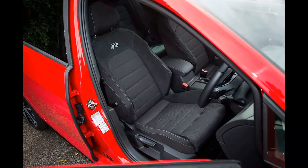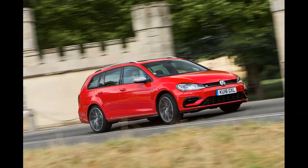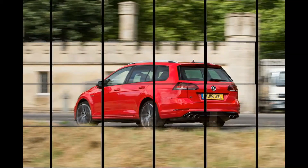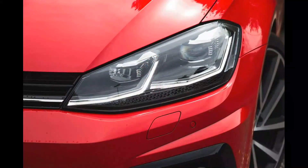Price: £38,425. Engine: 4 cylinders, 1,984cc turbo petrol. Power: 296 bhp at 5,500–6,500 rpm. Torque: 280 lb-ft at 2,000–5,400 rpm. Gearbox: 7-speed dual-clutch automatic. Kerb weight: 1,593 kg. Top speed: 168 mph. 0–62 mph: 4.8 seconds. Fuel economy: 39.2 mpg combined. CO2: 164 g/km. Rivals: SEAT León Cupra ST, Ford Focus RS.